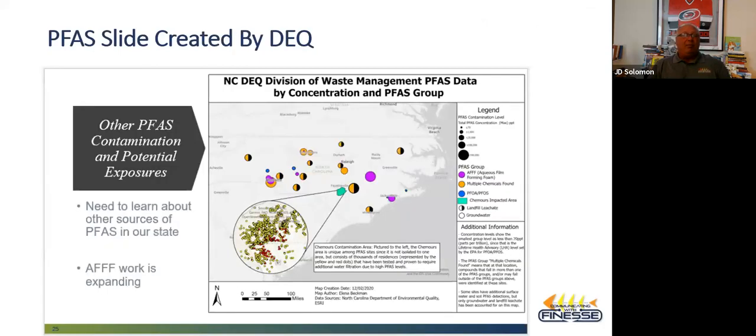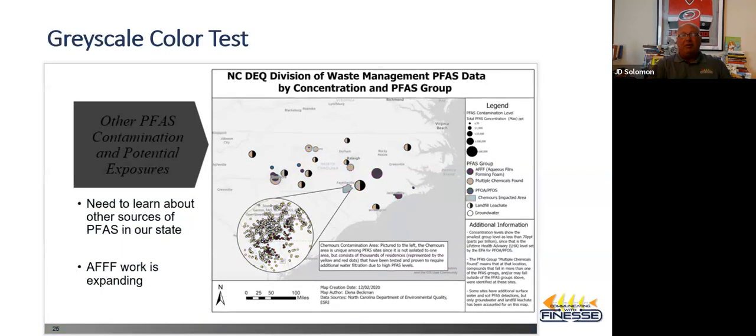Here's an example from North Carolina DEQ — a slide concerning PFAS, one of the most popular contaminants to talk about these days. You can see their pretty graph that exists in colors. The problem is when you turn it to grayscale, you lose all of the colors and all the message you're trying to get across with the colors. What would have been better is to use different shapes instead of different colors. For those with some form of colorblindness, one of the rules is to use shapes, not colors.